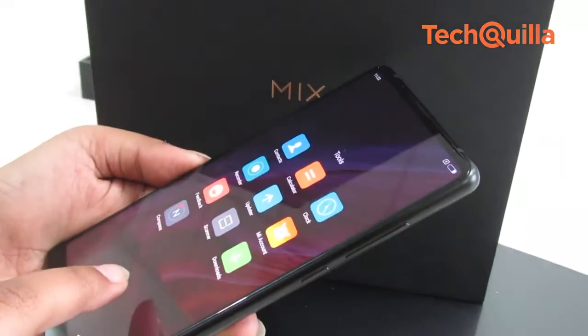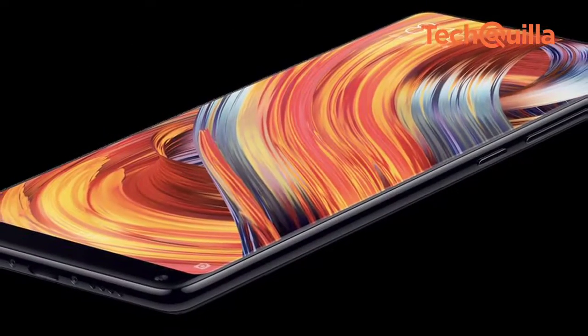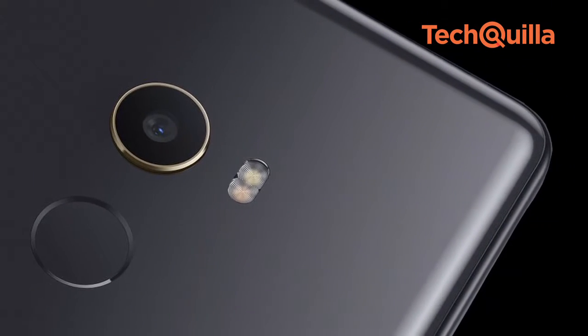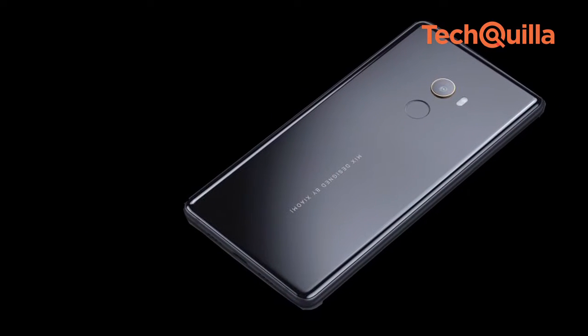The 5.99-inch IPS display has good brightness levels that help lessen the reflective nature of the glass. Moreover, the Corning Gorilla Glass 4 on the front, an 18-carat gold-plated camera ring, and gold-coloured Mi Mix branding designed by Xiaomi at the rear makes the device stand out in a crowd.